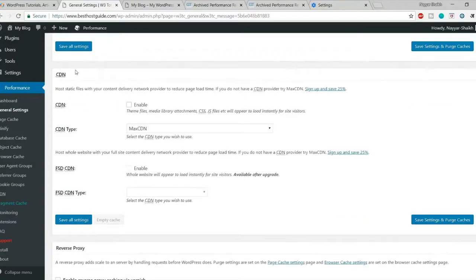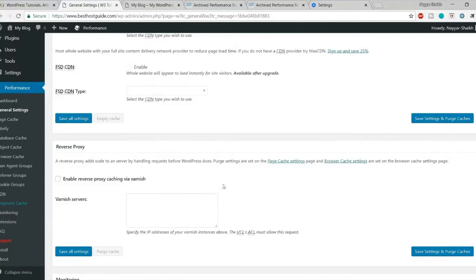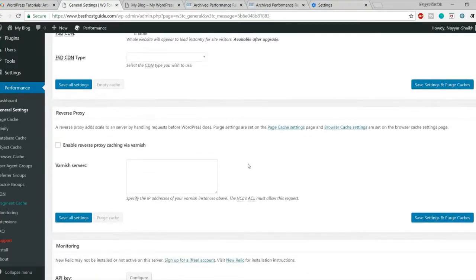For CDN, I highly recommend using a CDN like MaxCDN, but that costs money. In this video we're not covering it, but there is a free CDN available — Cloudflare — which I'll cover in the next episode of this series. That will further boost your website performance. For Reverse Proxy, leave this alone as it requires technical server setup like installing Varnish.